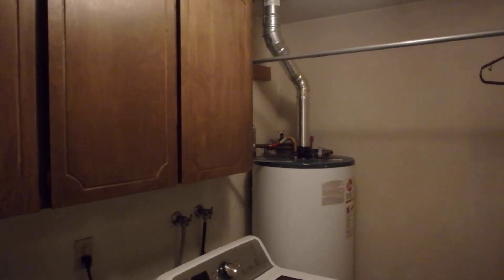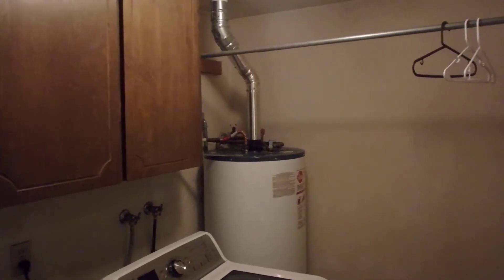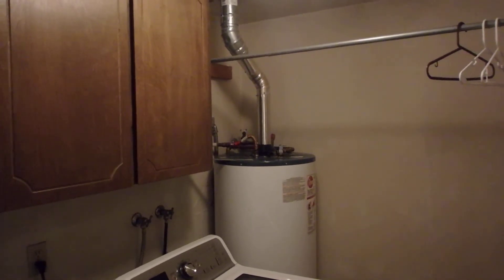What we're looking at here is a tiny little utility room and absolutely no provision for combustion air for this appliance. It's obviously not big enough.